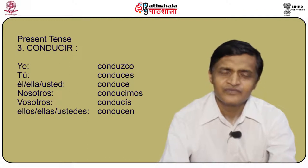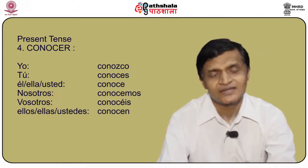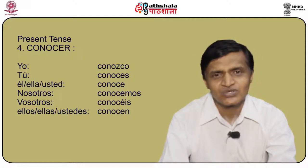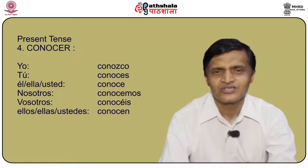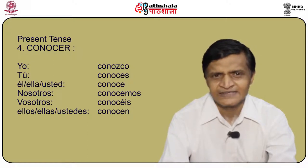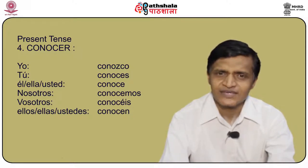Another verb following the same pattern as conducir is conocer. This also changes to z-c-o in the first person: yo conozco, tú conoces, él/ella/usted conoce, nosotros conocemos, vosotros conocéis, and ellos/ellas/ustedes conocen.